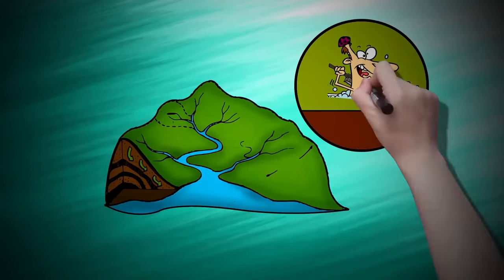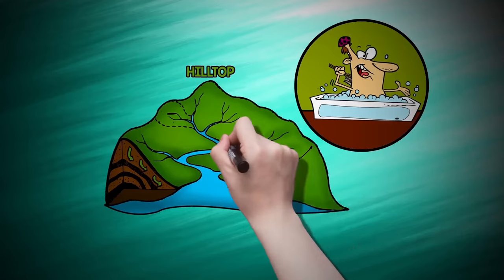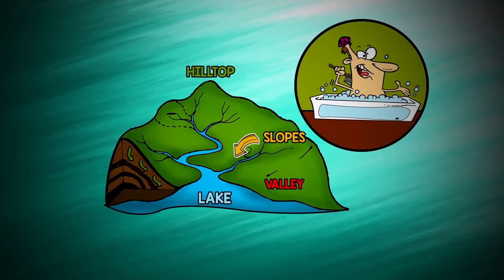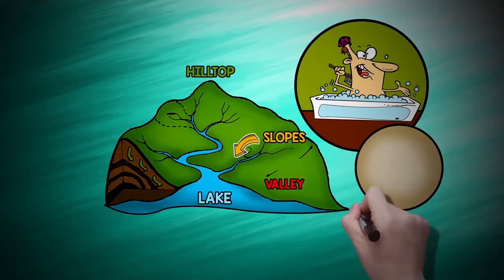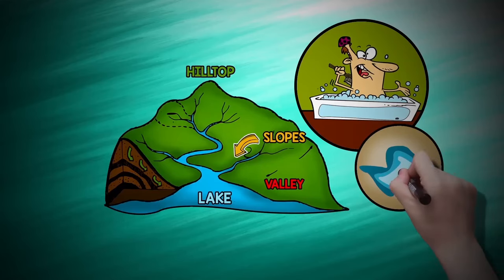To understand what a watershed is, think of a bathtub. The top rim of the tub could be the hilltop, the sides are the slopes, the bottom is the valley, and the drain represents the lake. Anything poured inside the tub ends up down the drain. The water poured closest to the drain gets there first, but all the water eventually reaches the same destination.